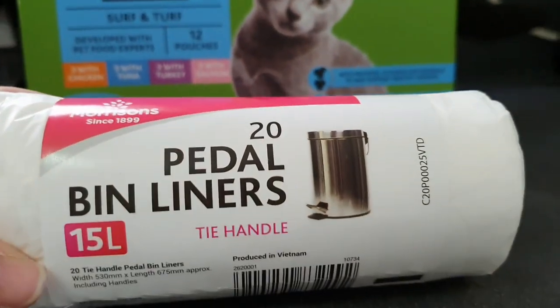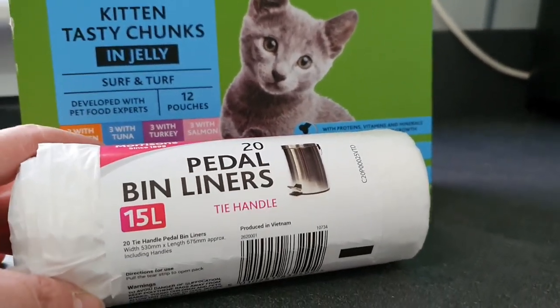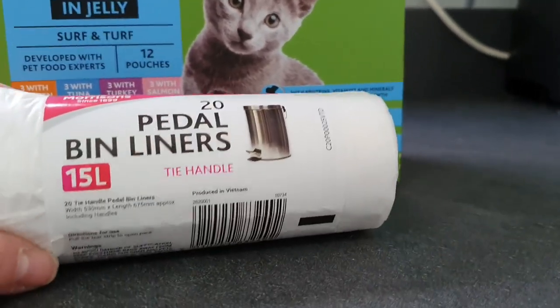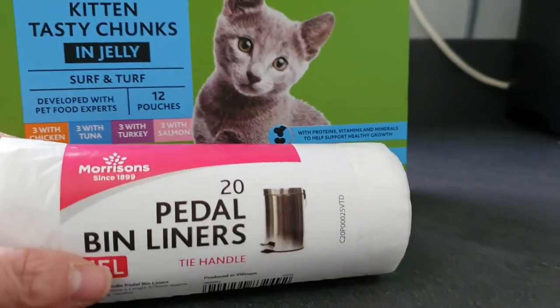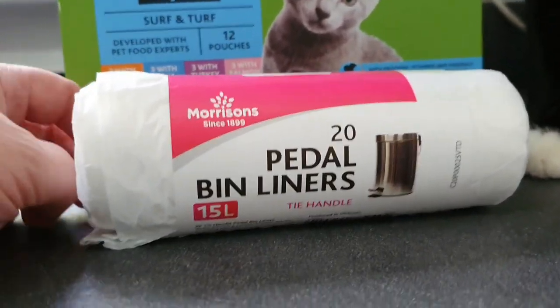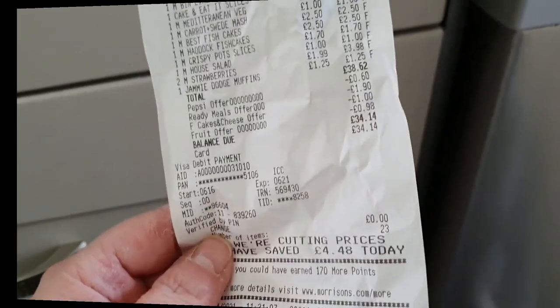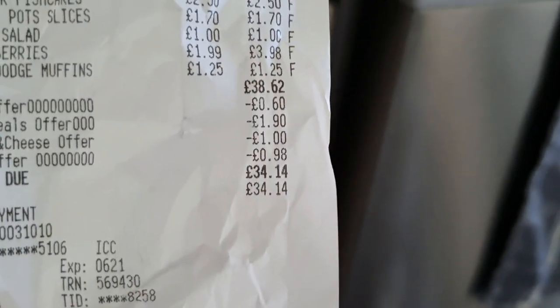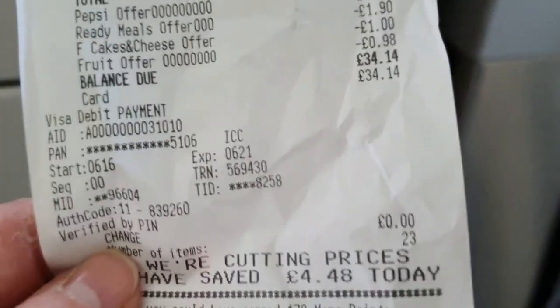Finally, I got some pedal bin liners — I needed small bags for emptying the kitten's litter tray. I almost picked up a pack of 20 one-litre bags for £2.20, but this pack ended up being a pound for 20 bigger ones. I then realised the other ones were labelled food caddy, which is why they were more expensive. In total today I spent £34.14 with a saving of £4.48 on the multi-buy deals — quite a good haul!